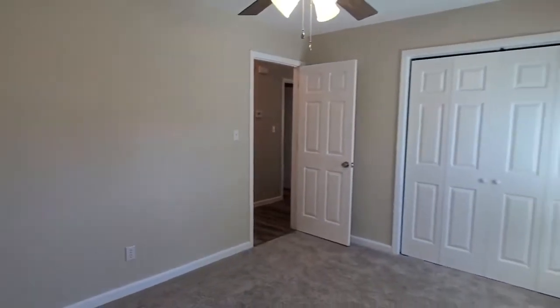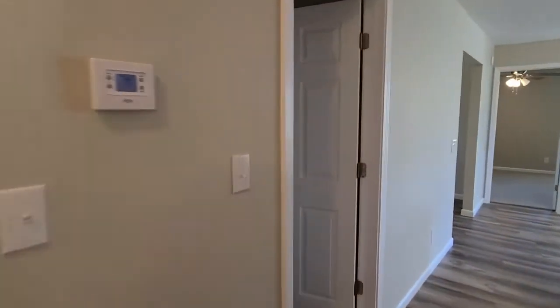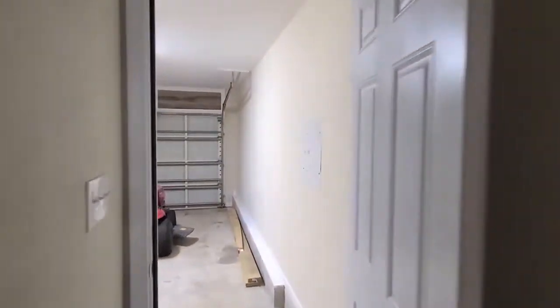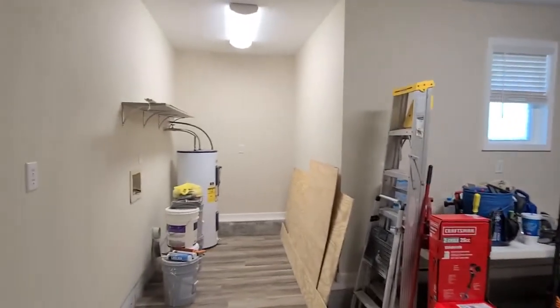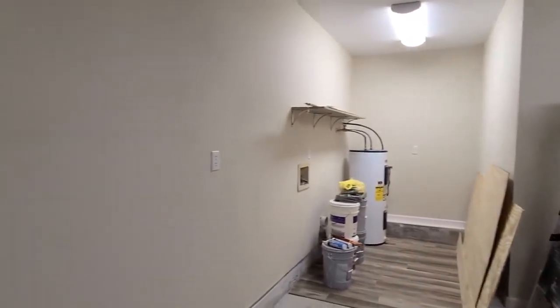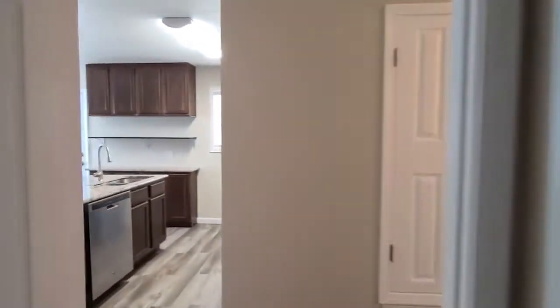And into the third bedroom on the back side of the house. Just down the hallway we have our garage access — one-car garage — and the laundry is in here as well. Over to the left we have a nice laundry area with a shelf added for some additional storage space, and a coat closet on the right.